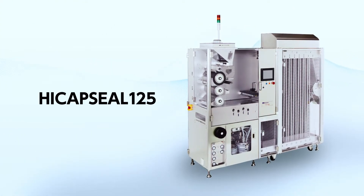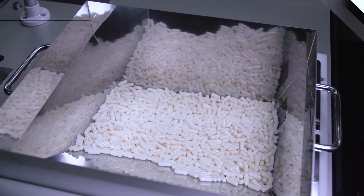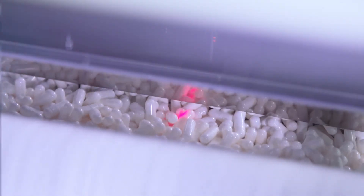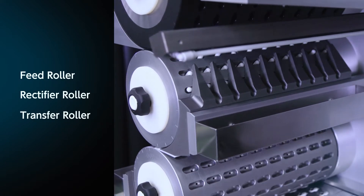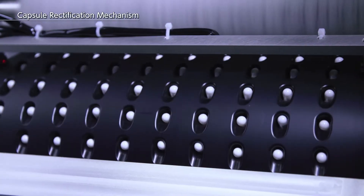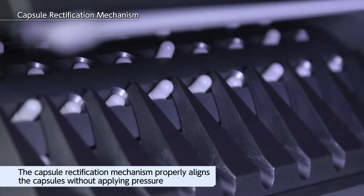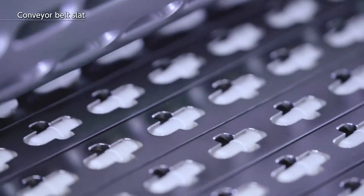This is the HiCap Seal 125's step-by-step sealing process. First, the filled capsules are loaded into the hopper. All of the capsules are rectified while they are being transported by the feed roller, the rectifier roller, and the transfer roller. The capsule rectification mechanism properly aligns the capsules without applying pressure to them. The rectified capsules are then loaded in succession into the conveyor belt slat pockets.